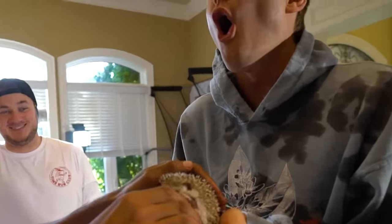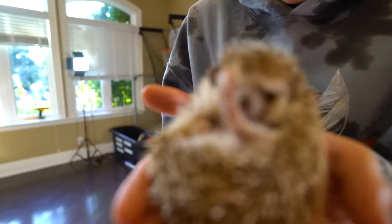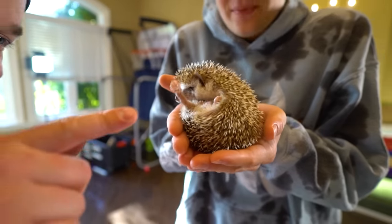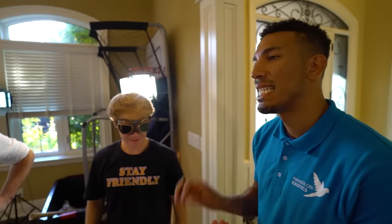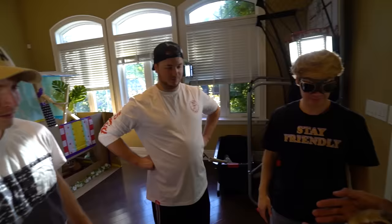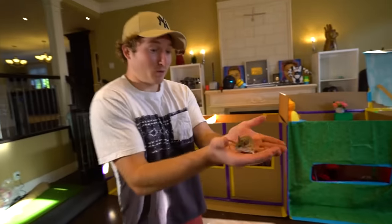Hey Logan, this thing's super fluffy — pick it up. Nice and quiet. Remember, he's a shy nocturnal animal. Look at his little legs, he's so tiny. Look at his little toenails! This one has quills too — it's actually in the porcupine family. That's a mouse? No, it's a spiny gerbil. He gets offended when you call him a mouse. He can bite through wood, so your finger... Nice spiny gerbil.